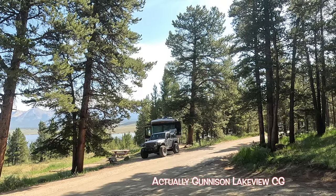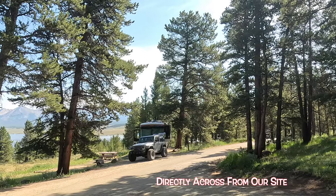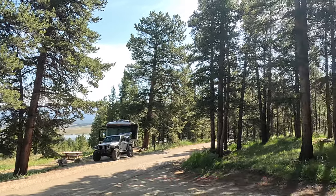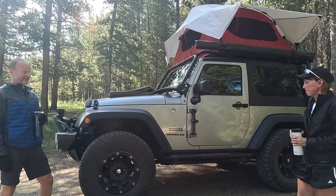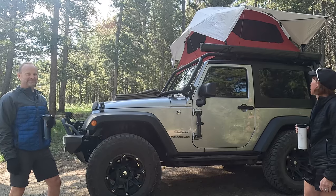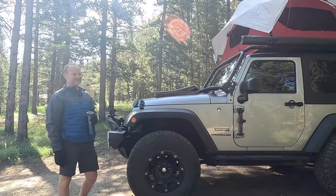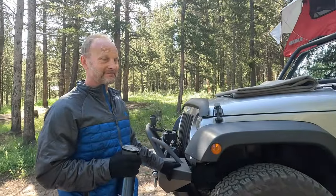I'm at Taylor Lake Campground. I was here one night, looked out the front window, and lo and behold, it's a beautiful JK — a 2017, right before they switched over to the JL. It is a two-door, and this is Mark and Peggy. We're going to do a quick walk around. Mark, what do you got going here?